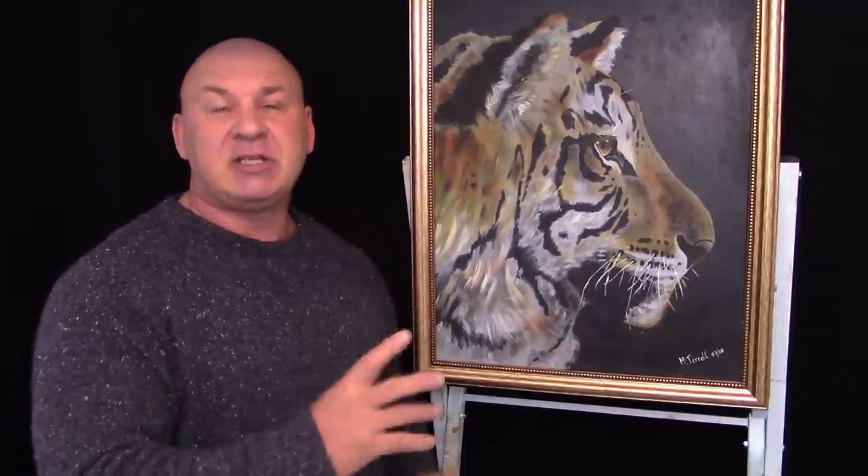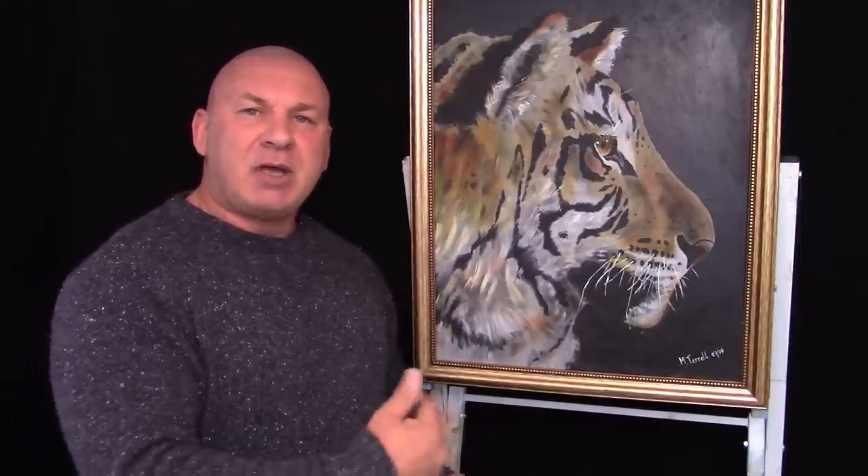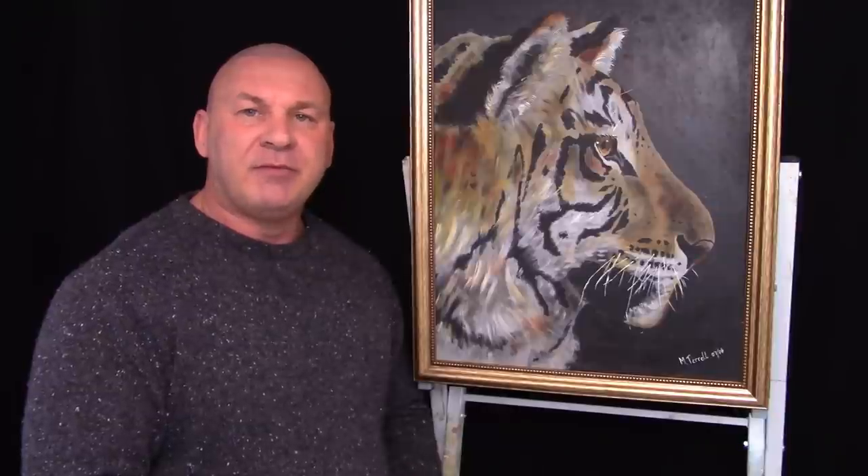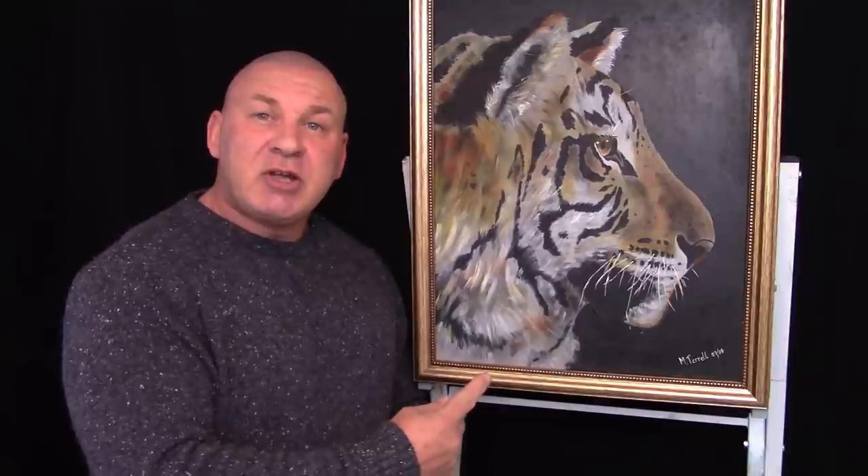To be a member, just click on the members section — for the price of a cup of coffee a week, you get access to one new painting video each month. If you go on to the higher membership tier, you'll get one acrylic painting and one oil painting per month. With that said, it's Mark Tellier signing off and I'll see you on the inside.